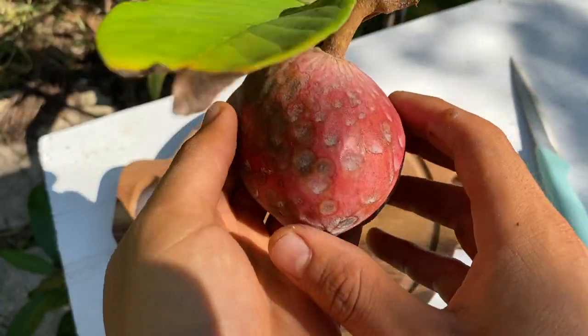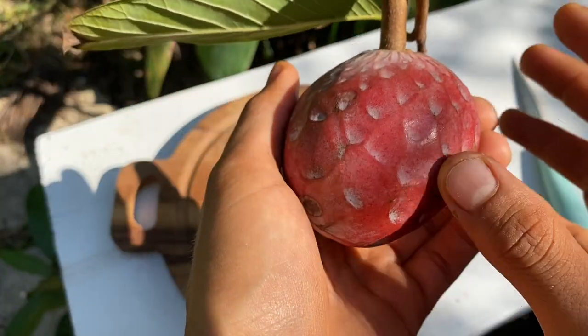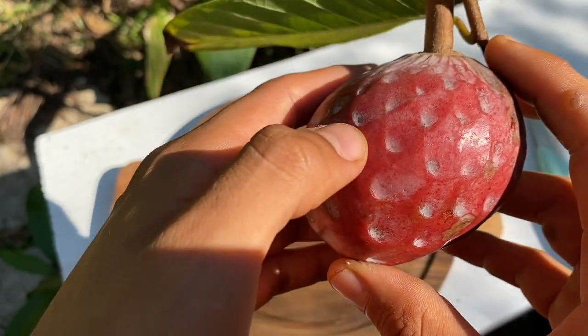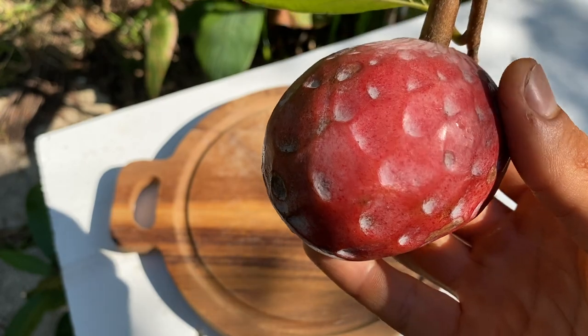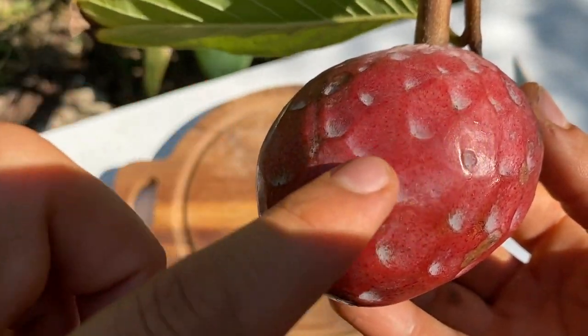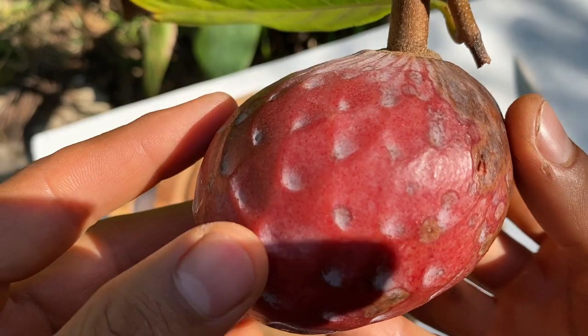So here we have the Cherry Lata fruit. The texture is very smooth. It does have little ridges like a Cherimoya does. As you can see, it has a very bright red color when it's ripe, and the skin actually feels very kind of waxy but very smooth at the same time.